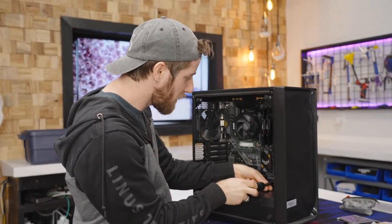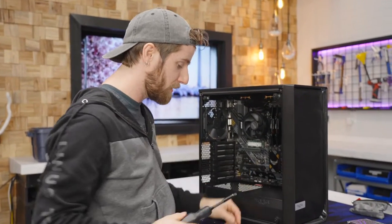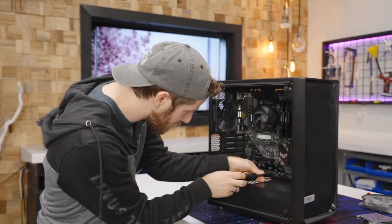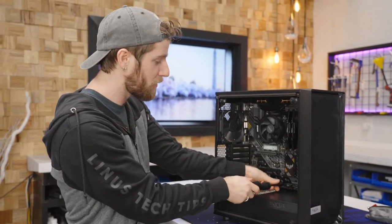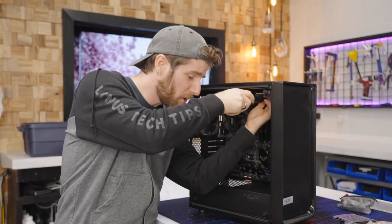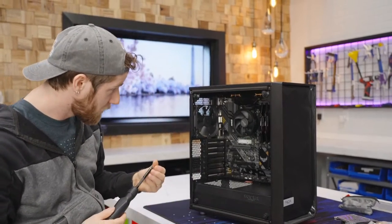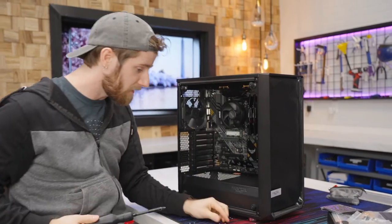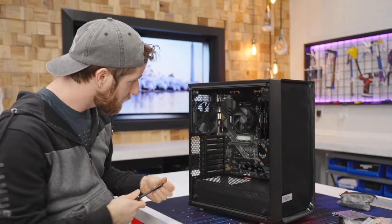Everything we're building with today is from Micro Center — 25 locations across the US. The Meshify C is $100 at Micro Center right now. We're using our 6-32 threaded screws to get the motherboard screwed in.